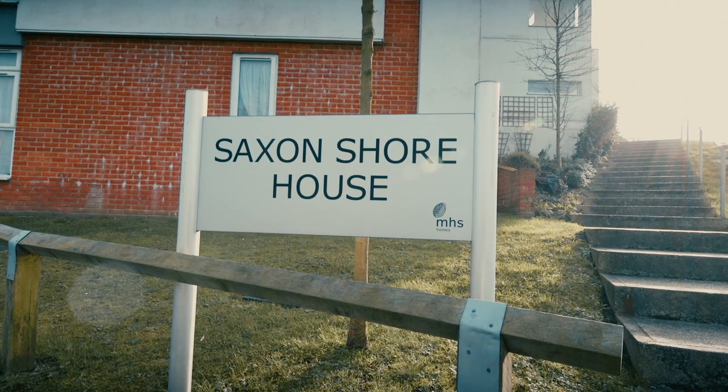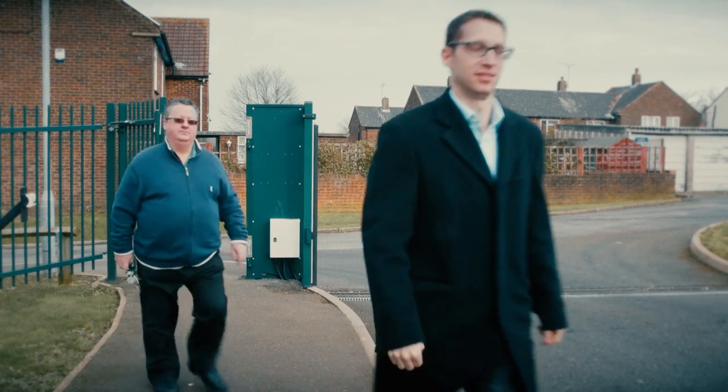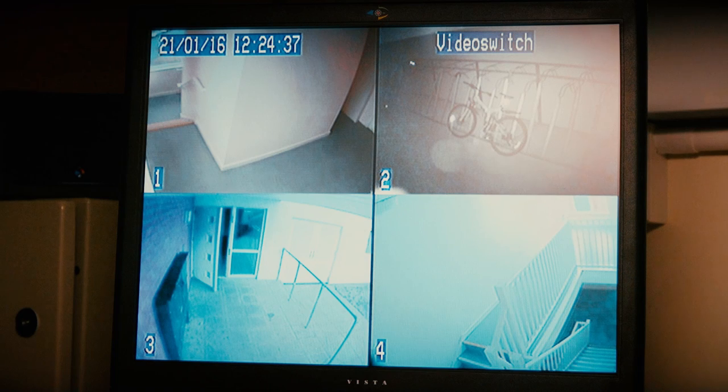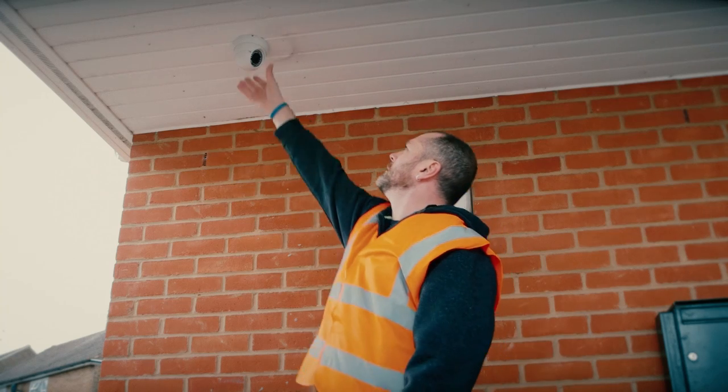Let's see what happened at Saxon Shore when we return to see how the MHS Homes team were getting on with Cloudview. Compared to conventional CCTV, Cloudview's been a revelation. The most revealing thing is probably the fact that we've used it for things other than detecting crime — it's identified a few issues with placement of cameras and lights. And only this morning we used it to determine that a customer was using the emergency exit when they shouldn't have been. So that's been really useful.